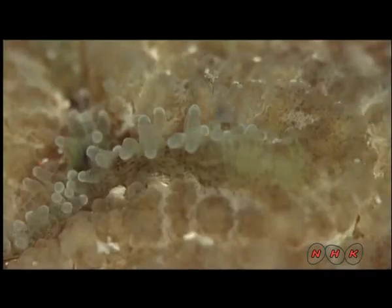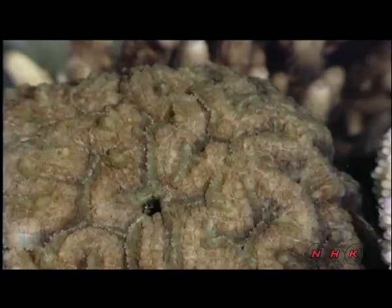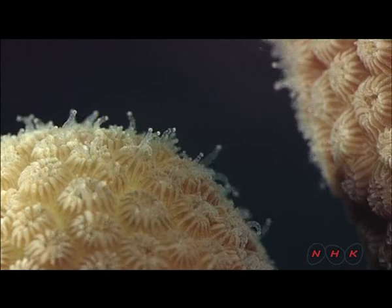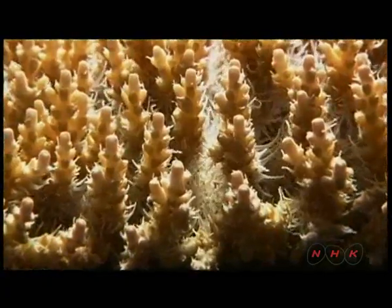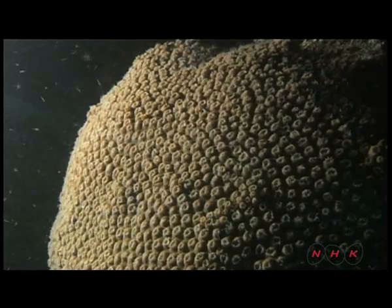Though coral may resemble plants, they are marine organisms that feed on small sea creatures. Polyps stick out from small holes on the coral surface, and coral use tentacles on their polyps to eat.